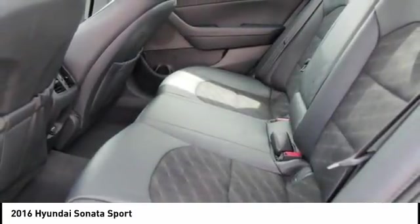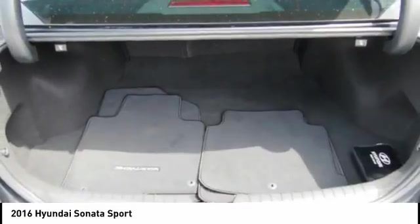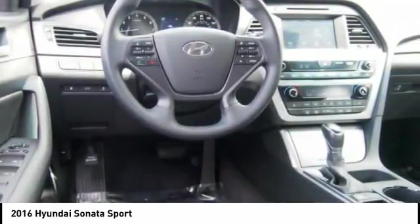Trip odometer. Trip computer. Airbags — driver and knee. Electronic brake force distribution. Come see the car for yourself.